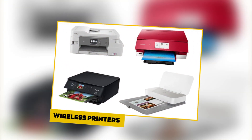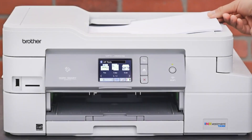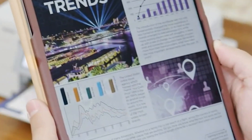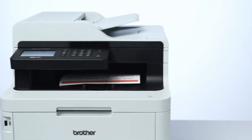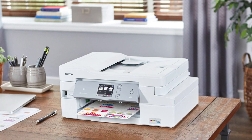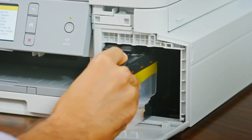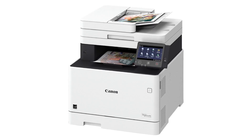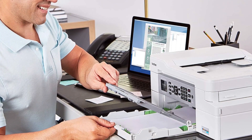Wireless Printers. Gone are the days of rushing to the library or computer lab to print assignments. Wireless printers provide the convenience of printing directly from your device, whether you're in your dorm room or a cozy study nook. Compact and efficient, these printers are designed to meet the printing needs of the modern student. Look for printers that support mobile printing, allowing you to send print jobs from your smartphone or tablet, and choose models with energy-saving features for eco-friendly printing. Some wireless printers also offer scanning and copying functionalities, transforming them into all-in-one solutions for your printing needs.